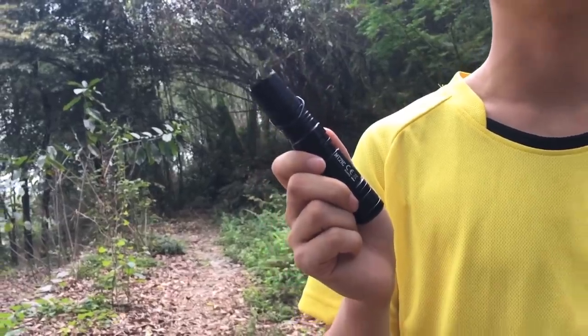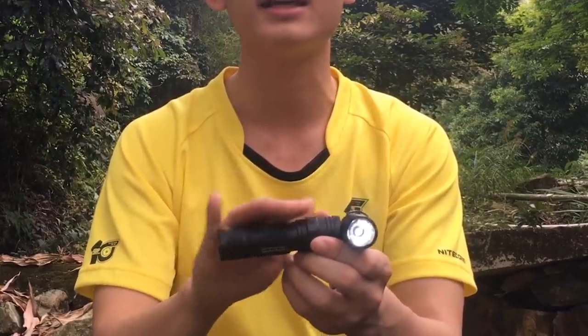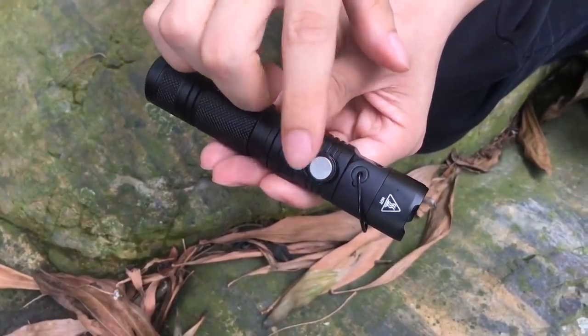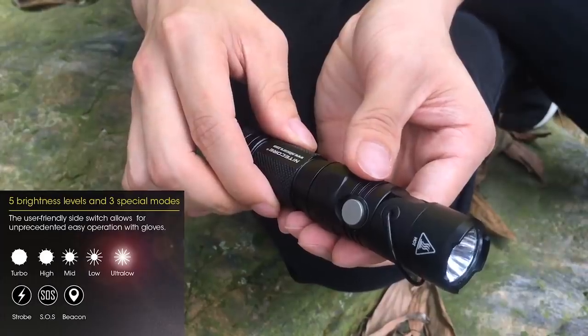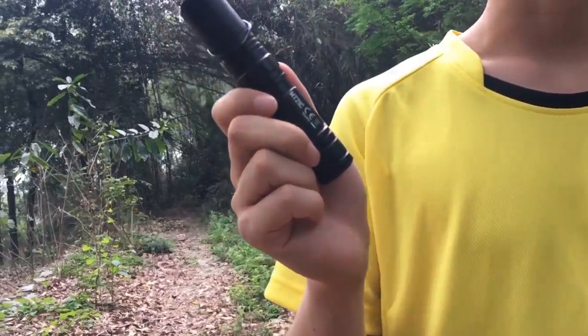Thanks to a double-sided clip, the flashlight can be attached to your clothes or backpack, freeing up your hands. A magnetic mount and a metal hinge provide additional installation options. The MT21C can be easily mounted inside a tent, on wood, on the side of a vehicle, and even horizontally. It can be powered by standard batteries or by a rechargeable battery that lasts up to 700 hours. An additional advantage is that the flashlight is designed to reduce eye fatigue when glowing. It costs $60.